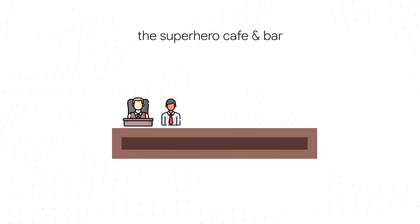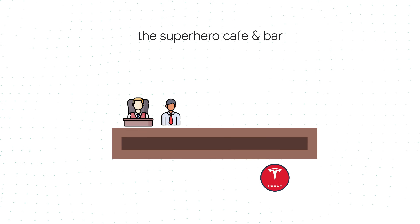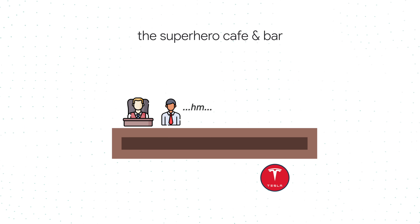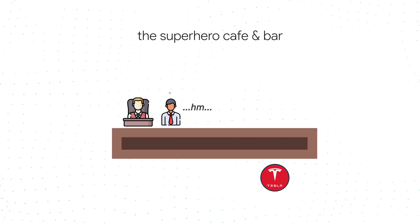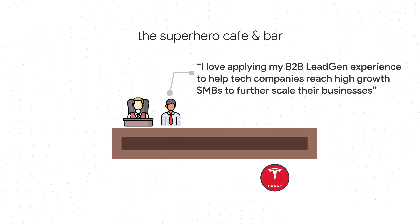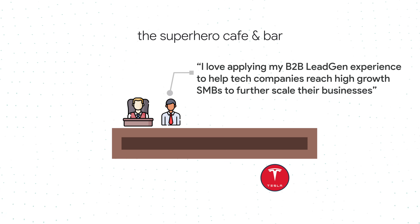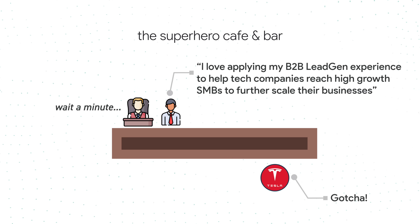Finally, the last section of your summary should speak directly to the opportunities you're looking for, but without specifically saying you're looking for new opportunities. Austin gives a great tip here by painting a picture of you and your boss at a bar along with a recruiter at your dream company — and in order to tip off the recruiter without your manager getting suspicious, you simply mention the type of work that gets you excited. For example: 'I love applying my B2B lead gen experience to help tech companies reach high-growth SMBs to further scale their businesses.' Any recruiter looking at your profile will know exactly what you want without you actually saying it. In case my manager is watching this video, that was clearly a hypothetical example.